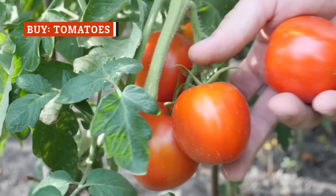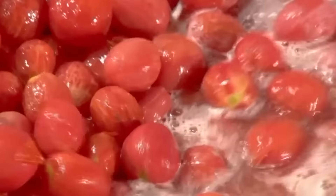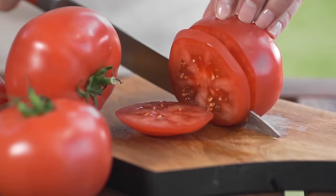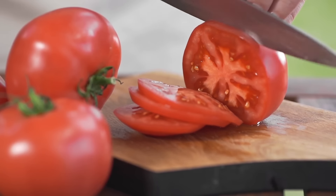Canned tomatoes are a staple of any well-stocked pantry. Picked and canned at their peak, they can be almost as juicy and flavorful as fresh ones. The canning process does affect their consistency, however, so canned tomatoes are best used in pasta sauces, pizza sauces, casseroles, and braises. According to Healthline, tomatoes are full of vitamin C, potassium, vitamin K1, vitamin B9, and lycopene.